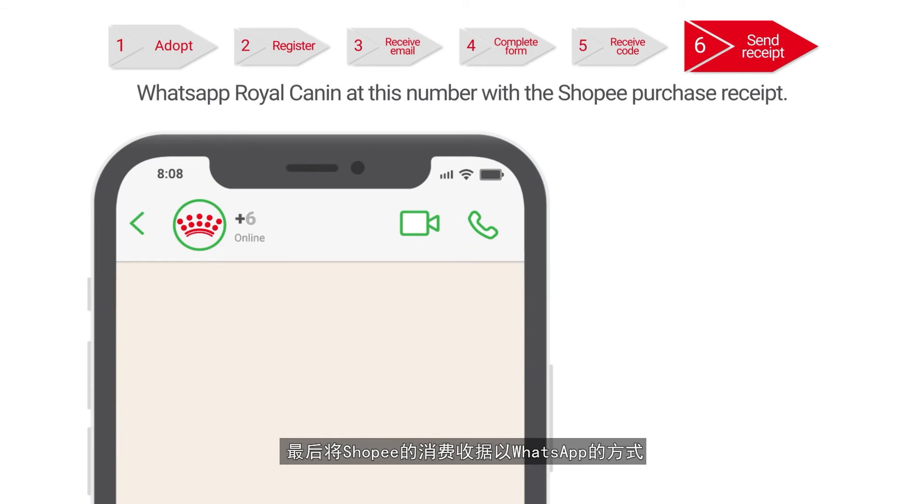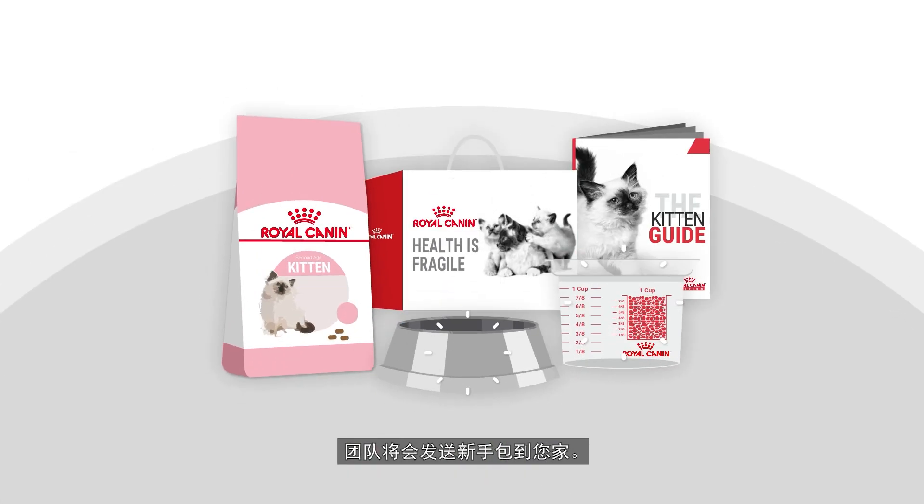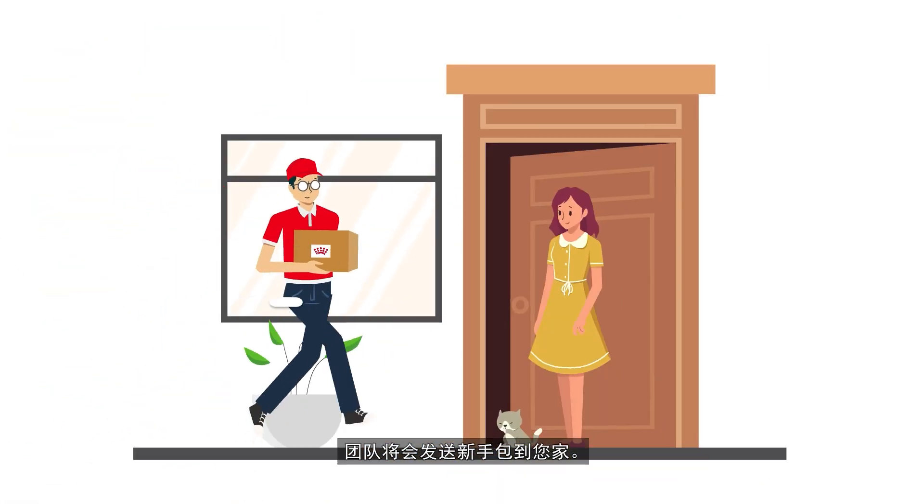Step 6: WhatsApp Royal Canin at this number with your Shopee purchase receipt, and the Royal Canin team will send a starter pack to your doorstep.